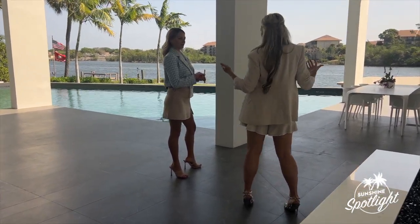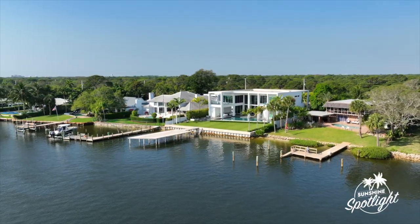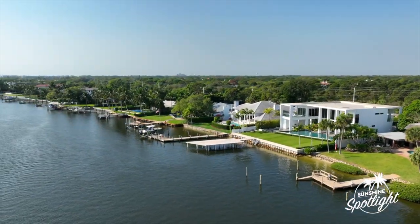Many celebrities and professional athletes live in Admirals Cove and the Bears Club. Tell us who! A quick Google search will give you that information. Within our drone photos of this property, it's a who's who of who lives here.